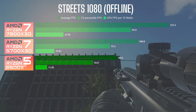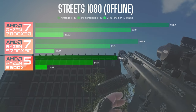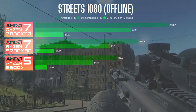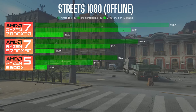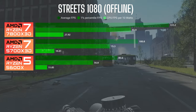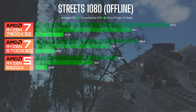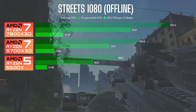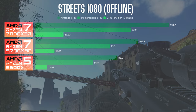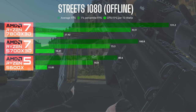Moving on to the Streets offline run in 1080p: the 7800X3D was averaging around 131 FPS with the 93 on the 1%, the 5700X3D around 101 with 73, and the 5600X about 81 and 57. That's about a 25% increase with the 5700X3D over the 5600X and close to a 60% increase for the 7800X3D. On a map like Streets with a ton more assets, that difference is a little more pronounced.